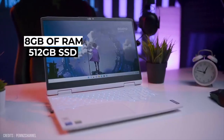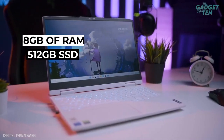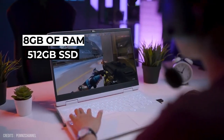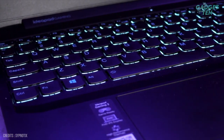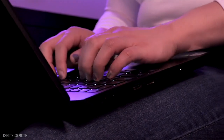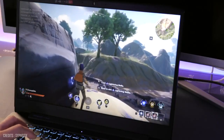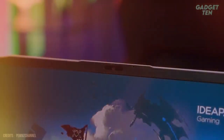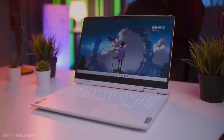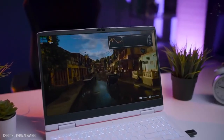Other features include 8GB of RAM and a 512GB SSD, providing plenty of storage and memory for all your programs and files. The laptop also has a backlit keyboard, making it easy to type in low-light conditions, and a long-lasting battery life. Overall, the Lenovo IdeaPad 3i Gaming is a great choice for anyone looking for a powerful and stylish laptop.